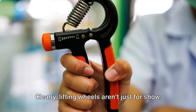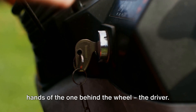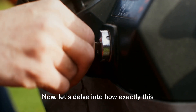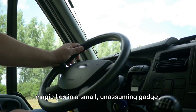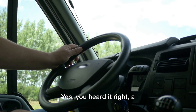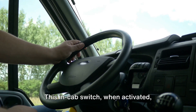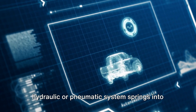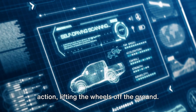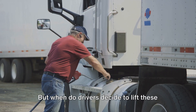Clearly, lifting wheels aren't just for show — they serve a significant purpose. But how do drivers control them? The control of lifting wheels is in the hands of the driver. The magic lies in a small, unassuming gadget within the driver's cab: a switch. This in-cab switch, when activated, triggers the lifting wheel mechanism. When the driver flips the switch, the hydraulic or pneumatic system springs into action, lifting the wheels off the ground. It's a system that's as fascinating as it is practical. But when do drivers decide to lift these wheels? Well, it's all about the load.